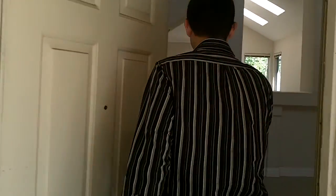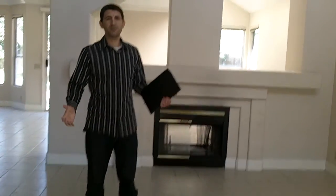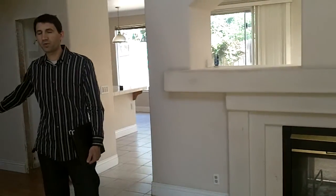Follow me, I'll show you a little bit about this home. This is the living room area. You've got a fireplace that actually goes through, so you've got a through fireplace to the family room. You've got a formal dining room area, and all the bedrooms are upstairs.